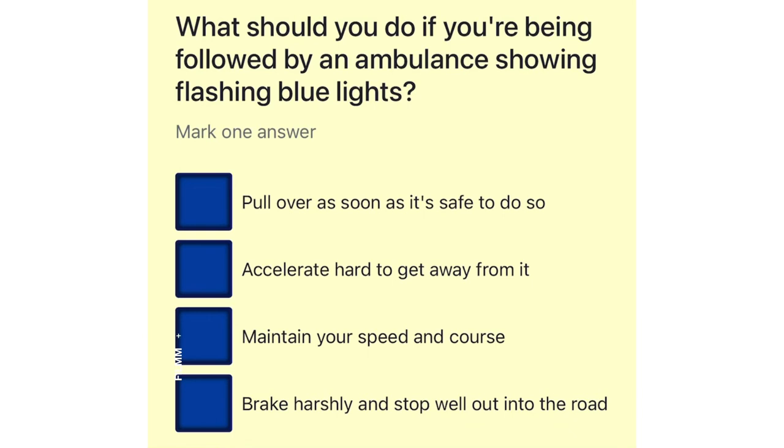What should you do if you're being followed by an ambulance showing flashing blue lights? Pull over as soon as it's safe to do so. Accelerate hard to get away from it. Maintain your speed and course. Brake harshly and stop well out into the road.